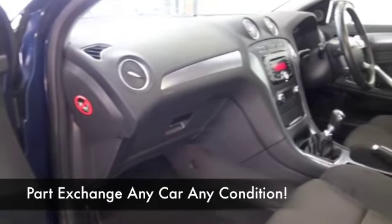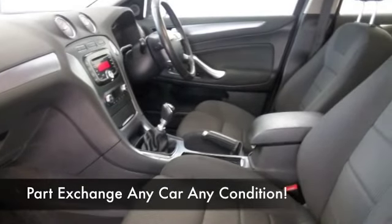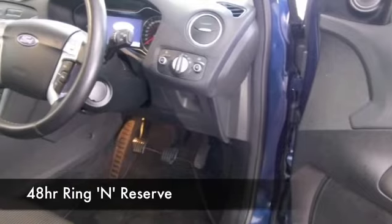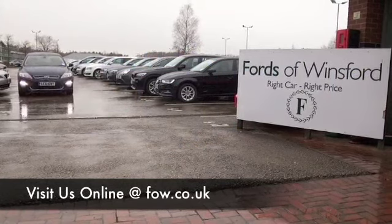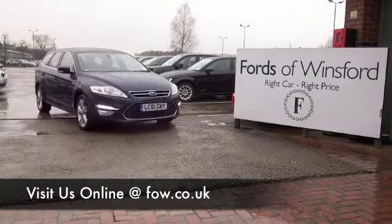It says 0-60 in 9.8 seconds, but somehow it feels faster than that, and I think you should test drive it — see what you think. It's going to return about 53 to the gallon combined. I think this is the key.